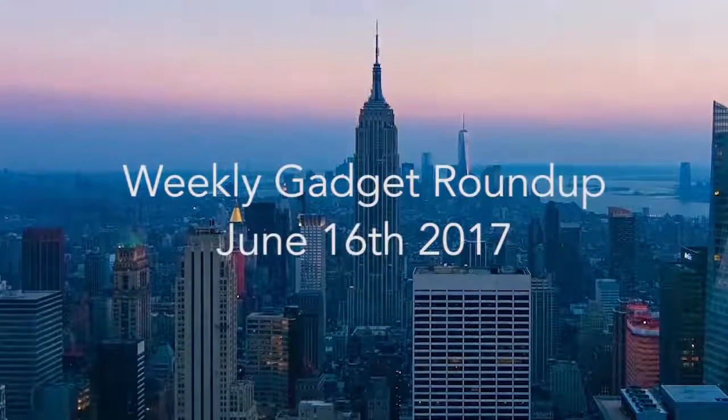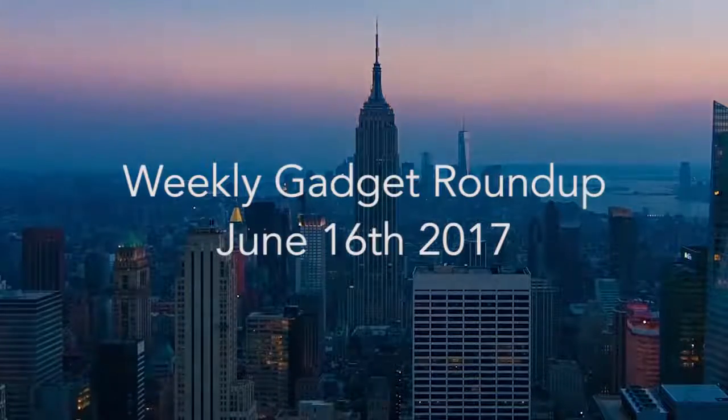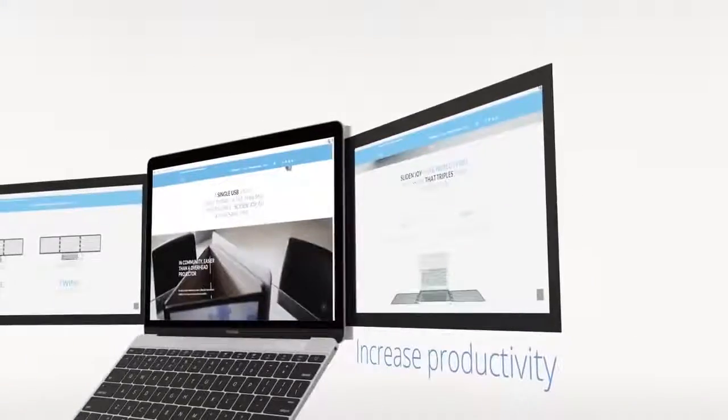Hi there, this is Wes with the Gadget Flow and welcome to our gadget roundup for the week of June 16th, 2017. First, the Slide & Joy Dual Monitor Extender attaches two additional monitors to your laptop.